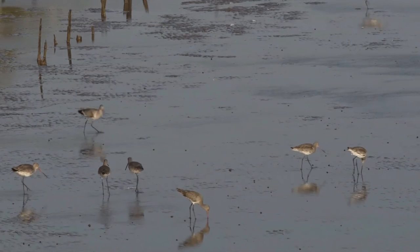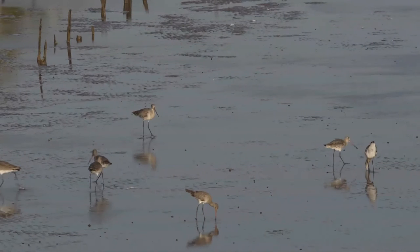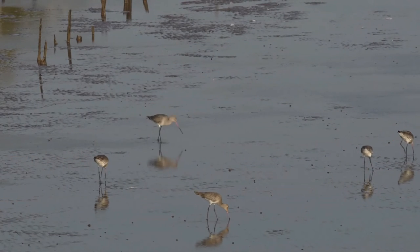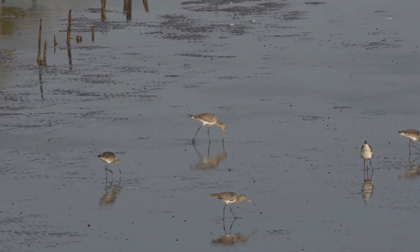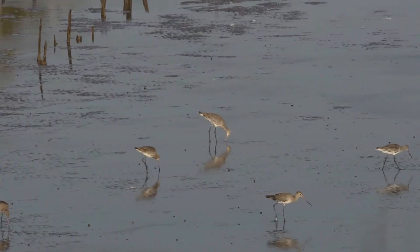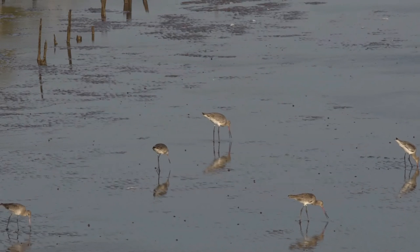During migration and in their wintering region, it consumes a far greater range of food types. Dowagers eat everything from polychaetes to insect larvae to crustaceans to mollusks. Also, having night vision, they are known to forage at night during migration.